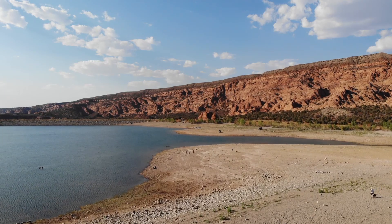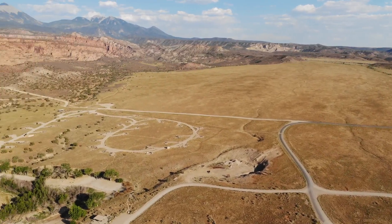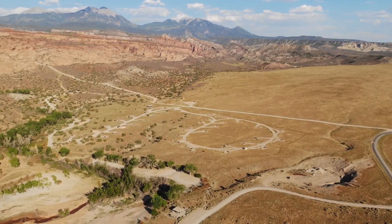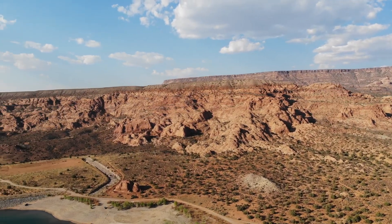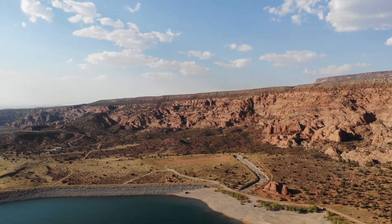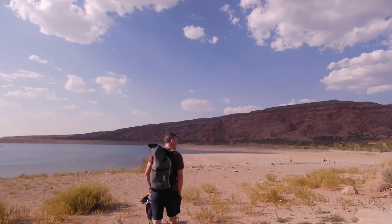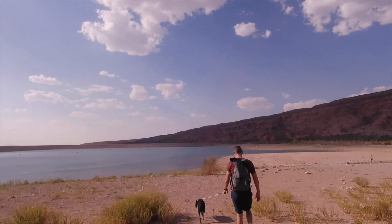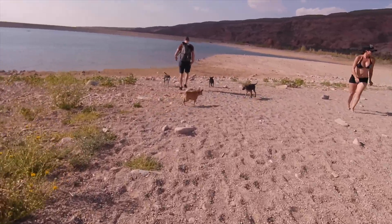Later that day we headed out to Kins Lake. It's part of the Bureau of Land Management, so just free public space. You can bring the dogs and there are hiking trails, but it was really hot and sunny so we didn't hike. The dogs are free to be off leash here, which is nice, and they can swim in the lake — it was just a great place for them to cool off and have some fun. Lots of dogs to play with too.